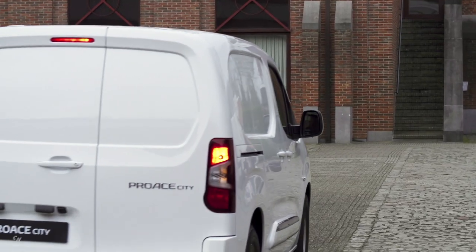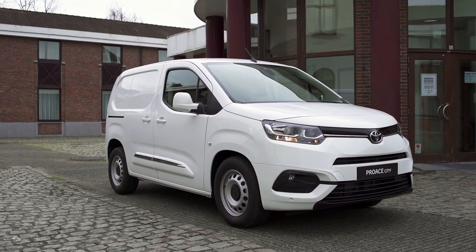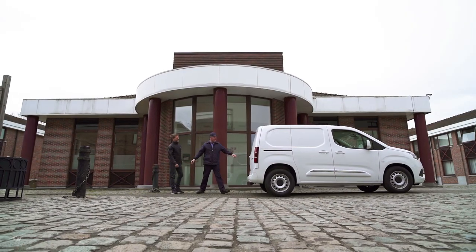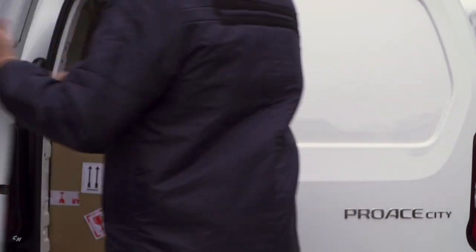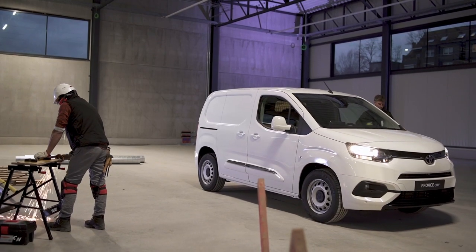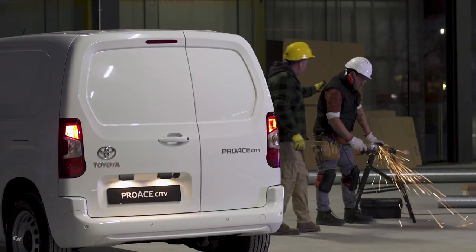The all-new 2020 Toyota Pro City: a highly capable and attractive compact commercial van. The Pro City range meets a wide range of business needs with different loading and seating configurations and powertrain options.